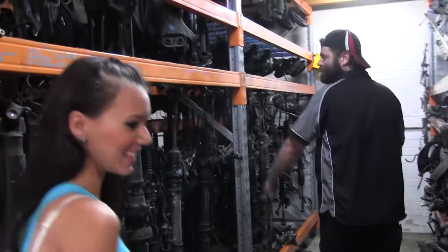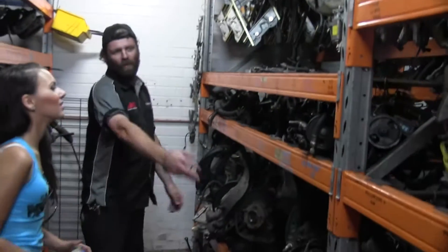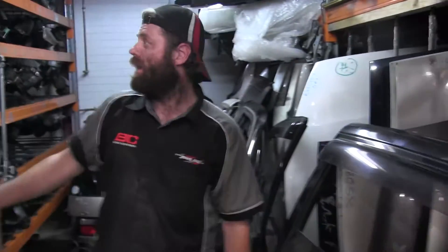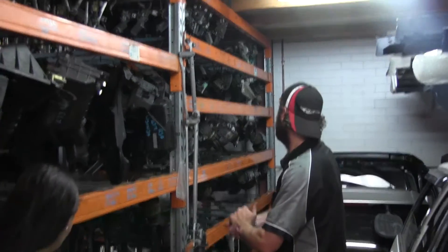Row 2: steering racks, drive shafts, gearbox mounts, brakes, power steering, front hubs, rear hubs, window regulators. In this area we have bonnets, air boxes - factory air boxes for your EPA testing when you get that done. You know what I mean, people.